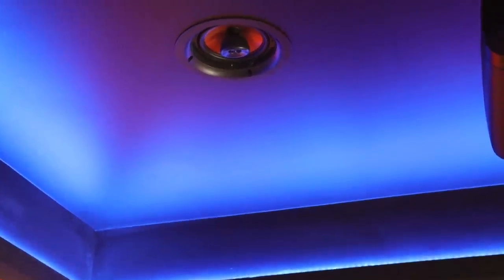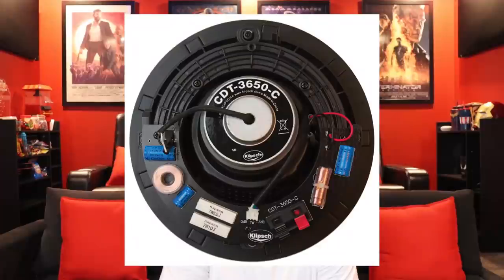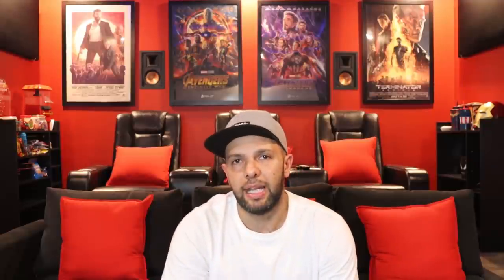For my ceiling speakers I'm using the Klipsch CDT-3650-C2. These sound fantastic — they have a one-inch tweeter with a six and a half inch copper-colored woofer. I've placed these two feet in front of my seating, and I must say I'm blown away by how well Dolby Atmos works.